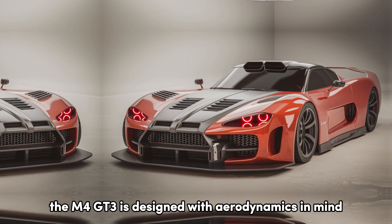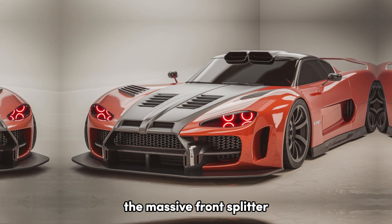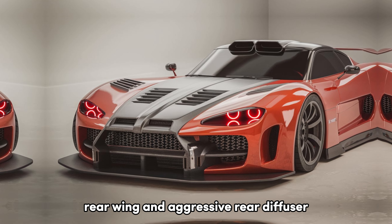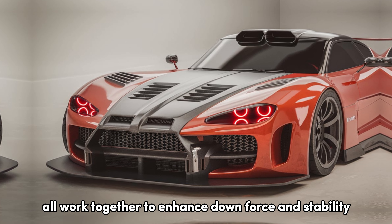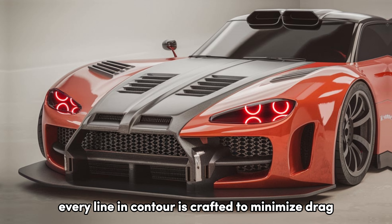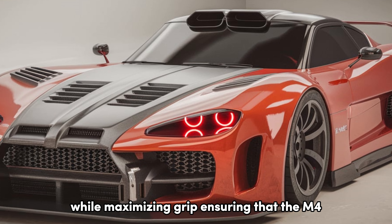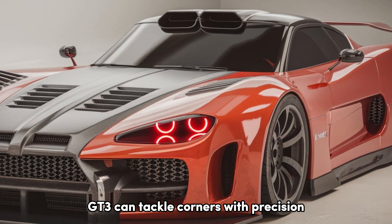Notably, the M4 GT3 is designed with aerodynamics in mind. The massive front splitter, rear wing, and aggressive rear diffuser all work together to enhance downforce and stability at high speeds. Every line and contour is crafted to minimize drag while maximizing grip, ensuring that the M4 GT3 can tackle corners with precision.